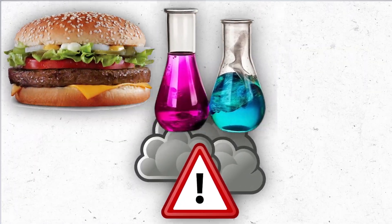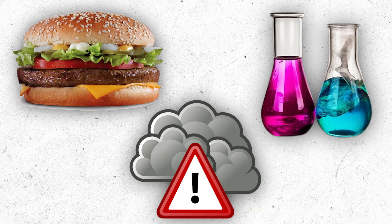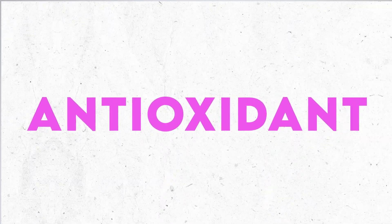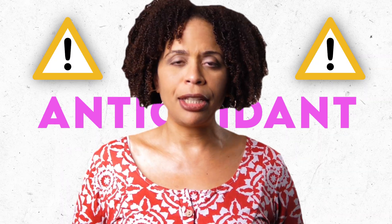Processed foods, poor air quality, exposure to chemicals, and other things like this cause the cells to produce free radicals that damage the cells. It's this process that people refer to when they say that a supplement or a food is an antioxidant. Antioxidants clean up the free radical mess.